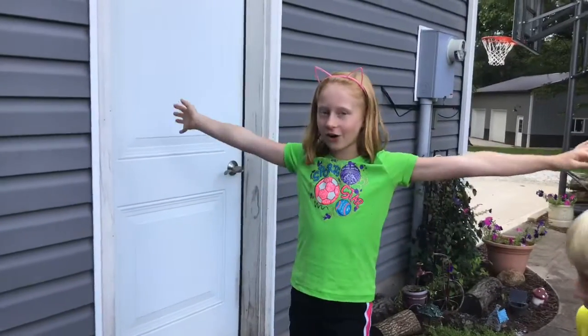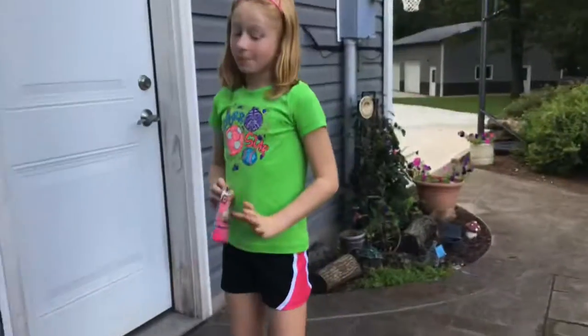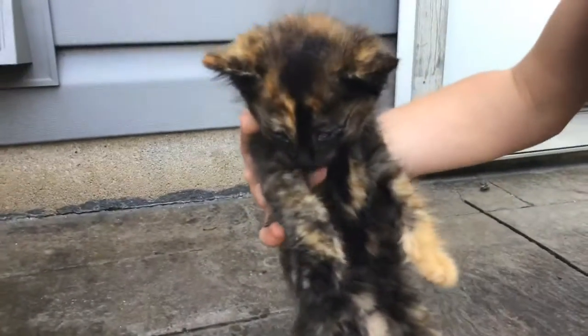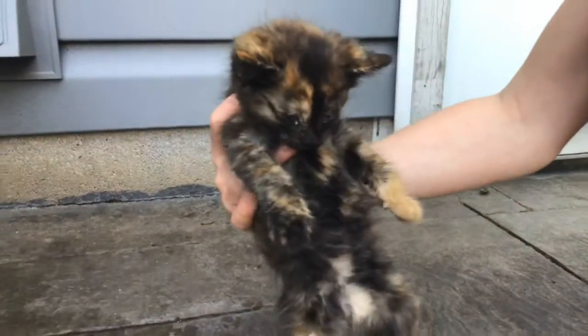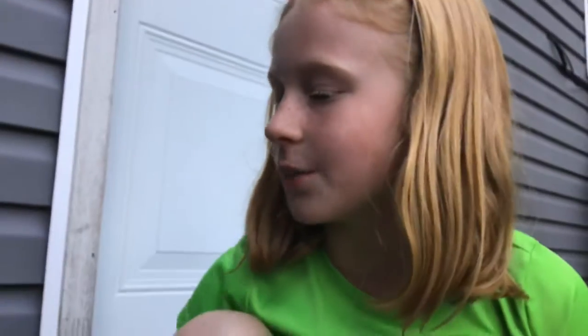We're back and I'm going to introduce all the kittens. First of all, we have Cookie. Say hi, Cookie. Her eyes are really messed up. We've been giving every treatment we could to help her, but it just doesn't work. Then we have Kit Kat.